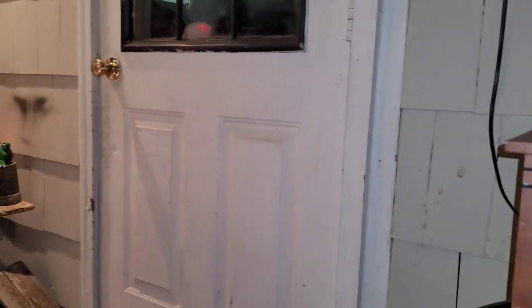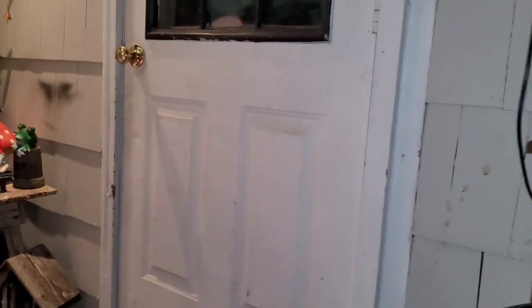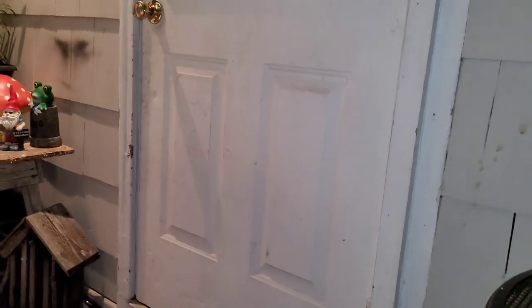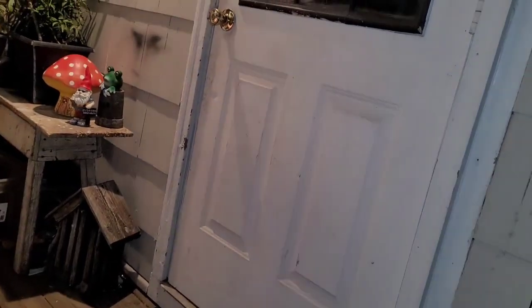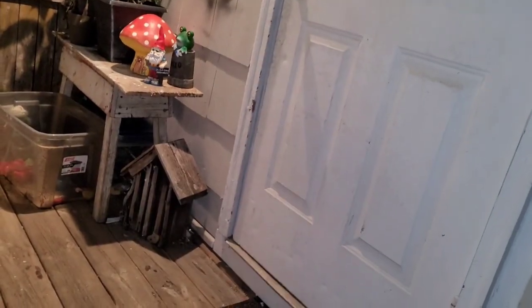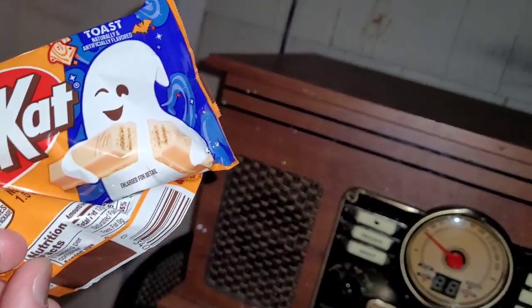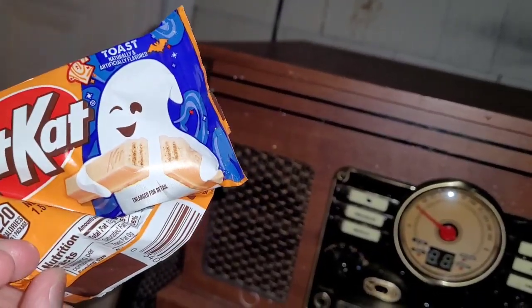That's a good rating. I'm gonna wait for me to finish this Kit Kat. It is delicious, it's crispy. I do like the packaging — it is nice packaging, I like the ghost.